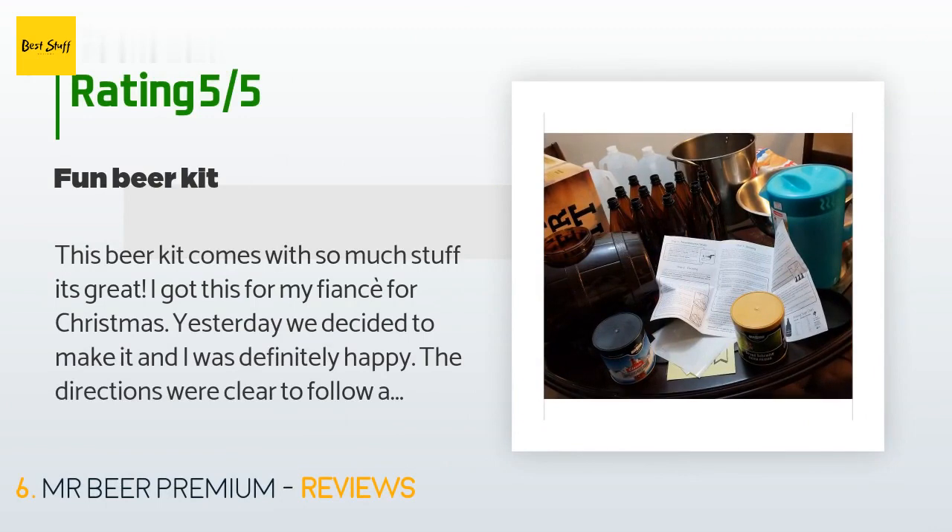A customer said: 'This beer kit comes with so much stuff, it's great. I got this for my fiancé for Christmas and we decided to make it — I was definitely happy. The directions were clear to follow and it was fun to make. It has to sit for three weeks to brew but we don't mind. The experience of making it was worth it. It comes with two brewing extracts so it's totally worth the price. All we had to buy was a pitcher, a pot, and three gallons of water.'